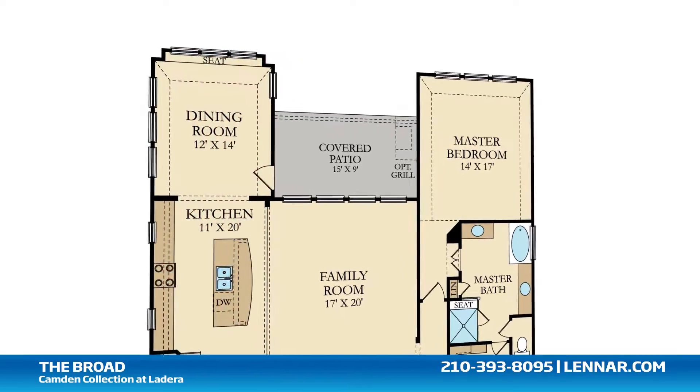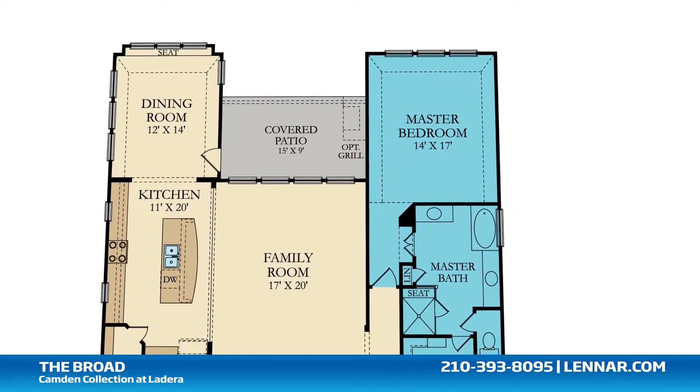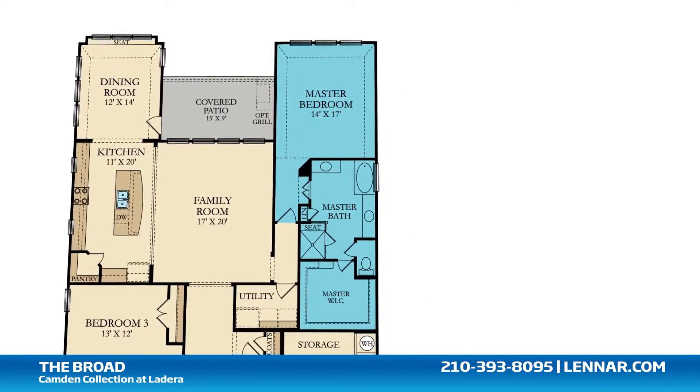all that interact perfectly with the outdoor covered patio. The master suite of the Broad includes a private bathroom retreat with a separate shower and soaking garden tub, dual vanities, and a huge walk-in closet.